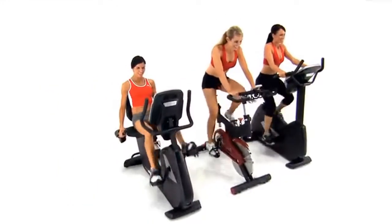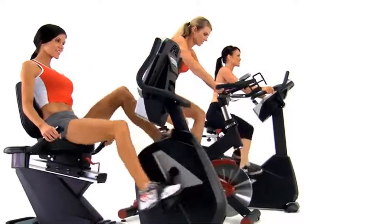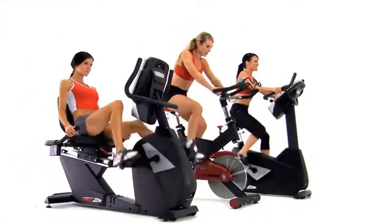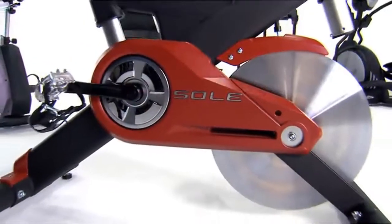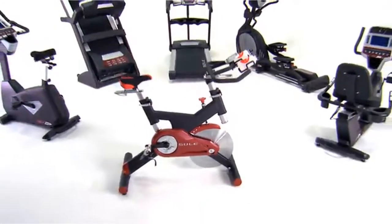Three bikes, three ways to enjoy a challenging yet comfortable workout — all with Soul's commitment to quality and to your fitness. Soul Fitness: offering the finest cardiovascular equipment around.